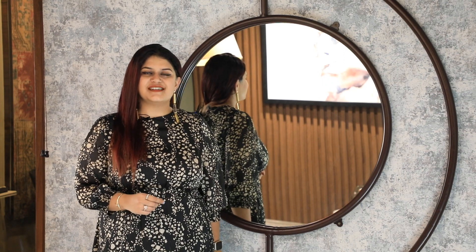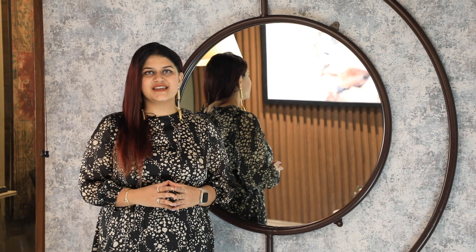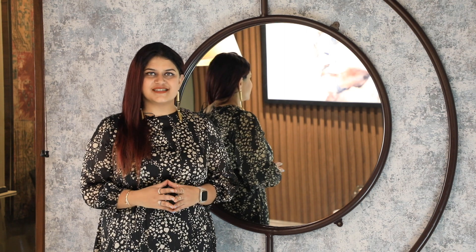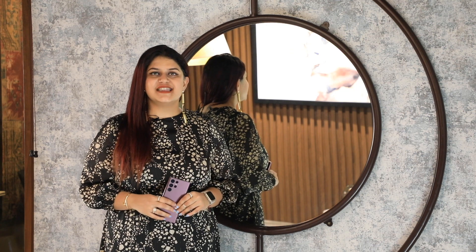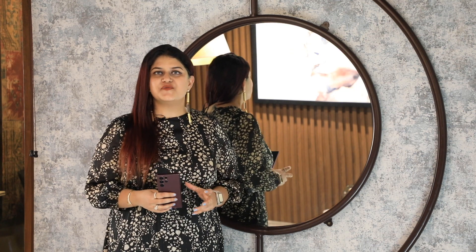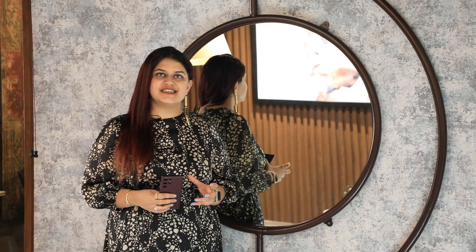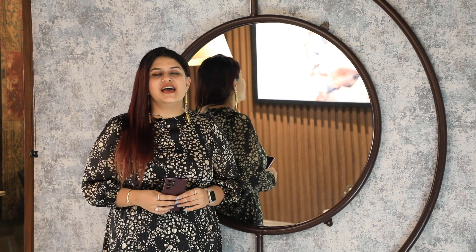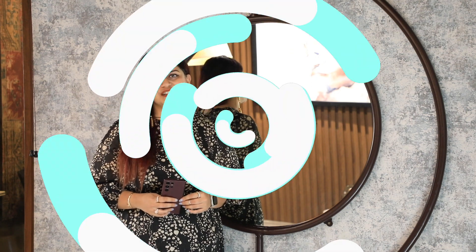Hi everyone, we are back with another video. Today we are going to talk about one of the most important yet least talked about areas in the house - your child's room. If you've been wanting a bedroom for your child featuring their favorite character, then you need to see this video till the end.